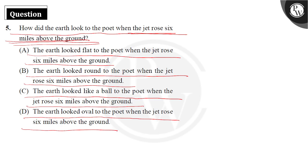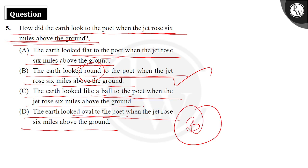Option B is your answer — the earth looked round. We will not mention ball, oval shape, or flat. It looked round, as mentioned in the poem, when the jet rose six miles above the ground. Option B is your correct answer; options A, C, and D are declined.